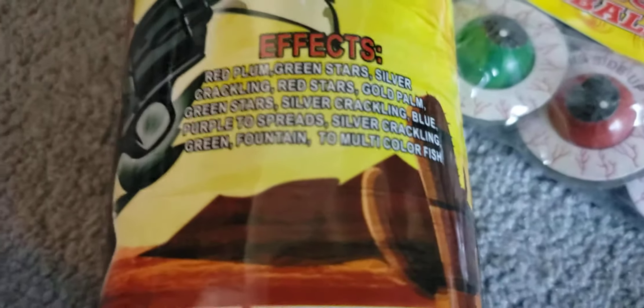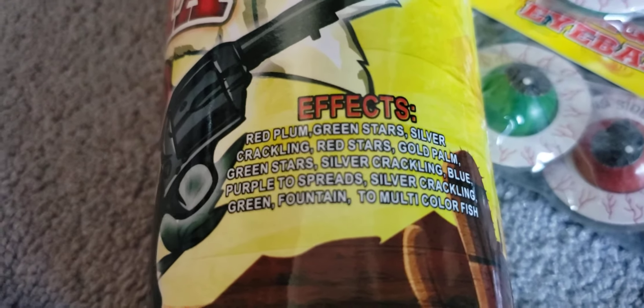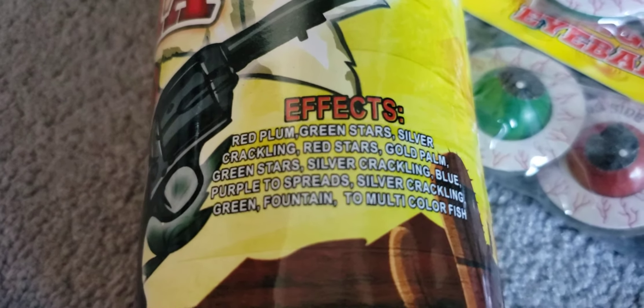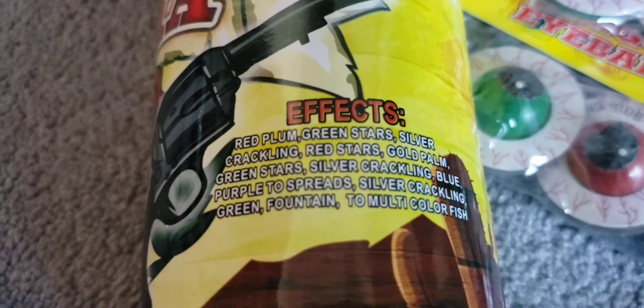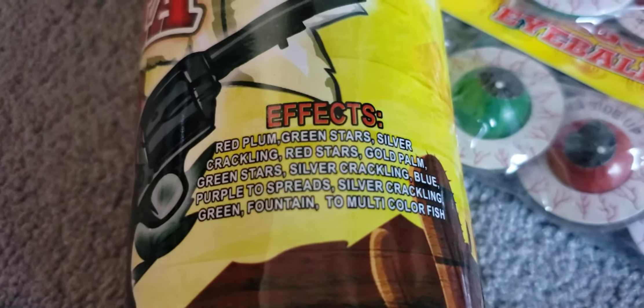I forgot to show off the performance description on pistol packing mama, so here it is: red plum, green stars, silver crackling, red stars, gold palm, green stars, silver crackling, blue-purple spreads, silver crackling, green fountain to multicolor fish. That is pistol packing mama.